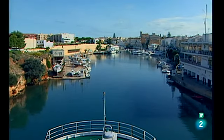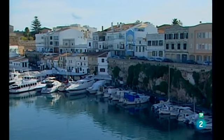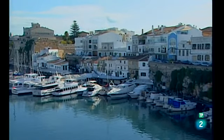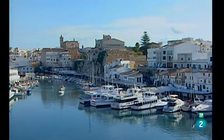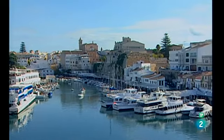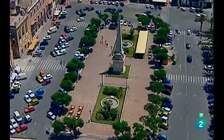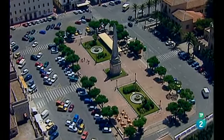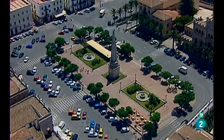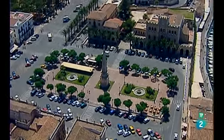El puerto de Ciutadella se adentra unos 1.200 metros. Se encuentra justo al pie de las antiguas murallas de la ciudad y presenta una gran actividad turística y comercial. Desde el puerto nos dirigimos hacia la Plaza del Born, centro neurálgico de Ciutadella. Este lugar fue escenario en la Edad Media de torneos y juegos ecuestres. En la Plaza del Born y alrededores se agrupan algunos de los edificios más emblemáticos de la ciudad.